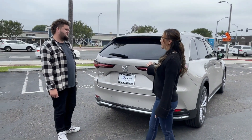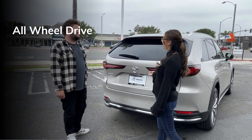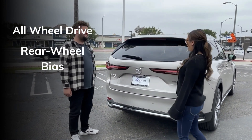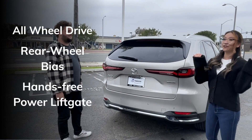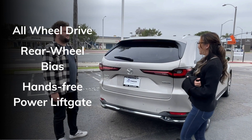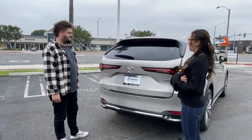All of our CX-90s will come with the standard all-wheel drive system, but what's unique about the 90 is that it comes with a rear-wheel bias. Another cool feature: it's going to have your hands-free power liftgate, so in case you're carrying your groceries or you have a little one in your hand, all you got to do is put your foot underneath right here and it's going to open up the trunk just like that.